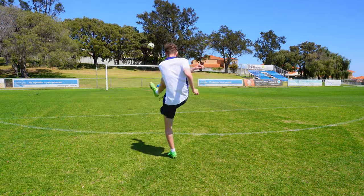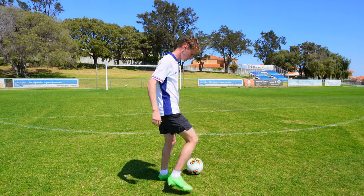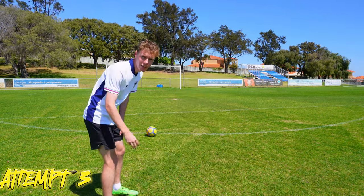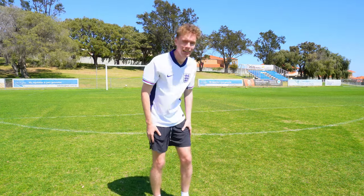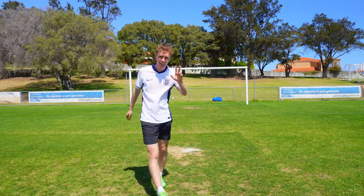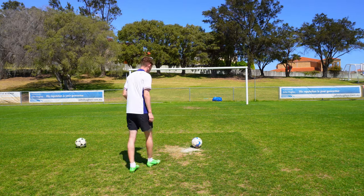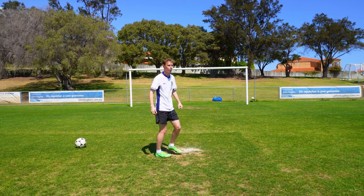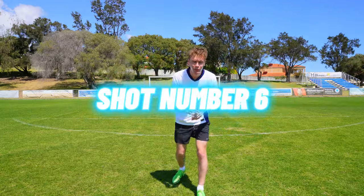Attempt number one — I forgot how much I actually hate toe punts. Shot number two. Attempt number three — we're too far, let's do a penalty. Time to smash it! I'm not doing that again. Come on, in the goal! No — that is what you call a banger! On to the next shot.